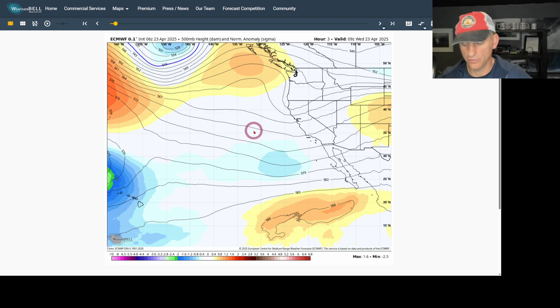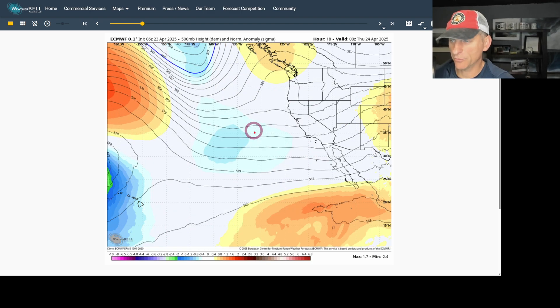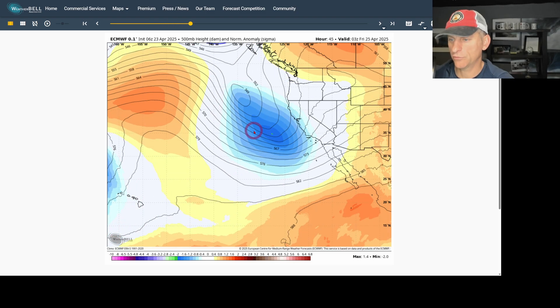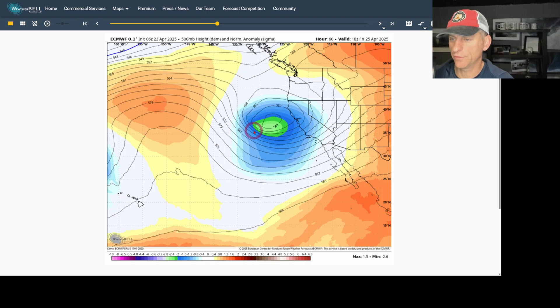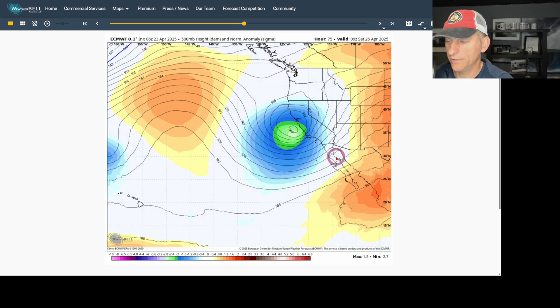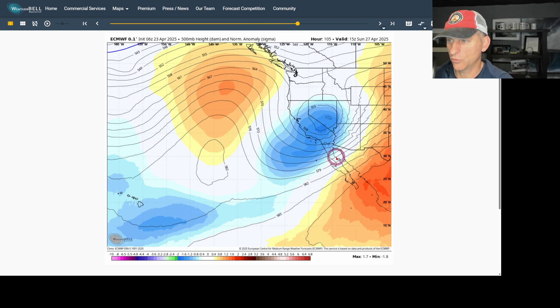Now let's take a look at what is to come, because things are going to get fairly active for the state of California as we go towards the end of the week. Scrolling through day by day, you can see the trough forming out over the coastline and the storm system developing pretty close to the coastal regions, setting up right off the central California coastline. As we scroll off towards Sunday morning, the upper level low is still right over Nevada and portions of California before the next ridge tries to build in.